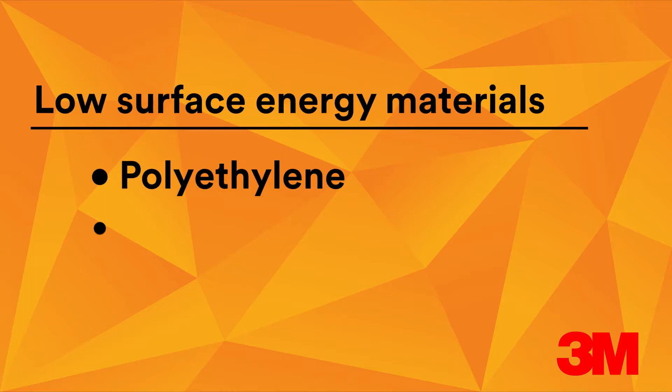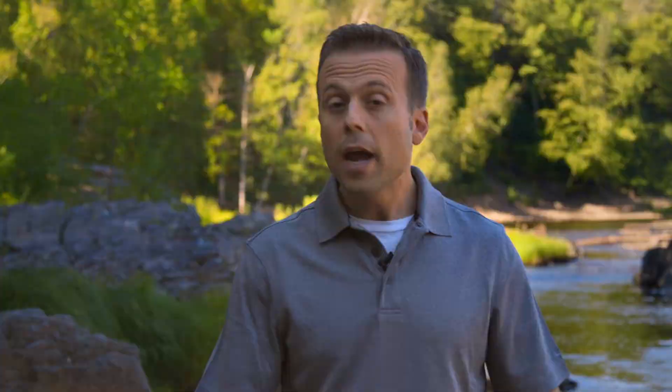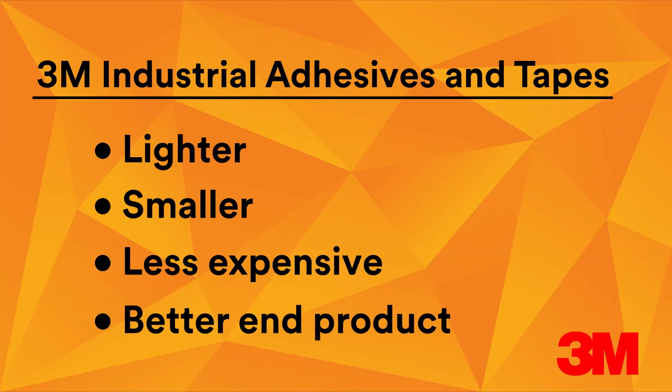Back to why this demonstration is important to you: low surface energy materials such as polyethylene, polypropylene, and some composites are being used more and more in products these days. Because they have low surface energy, these substrates can be extremely difficult to assemble using adhesives and tapes. So 3M developed specially formulated industrial adhesives and tapes designed to work with low surface energy substrates, helping solve the assembly challenge and deliver products that are lighter, smaller, less expensive, or just plain better in the end.